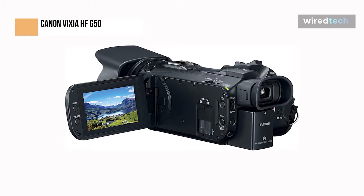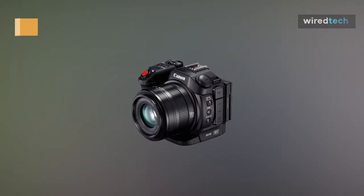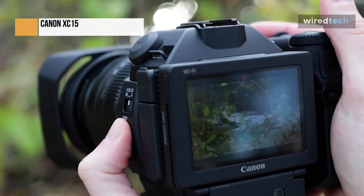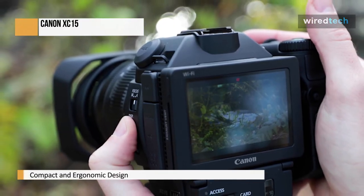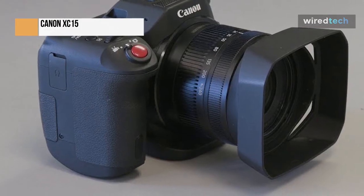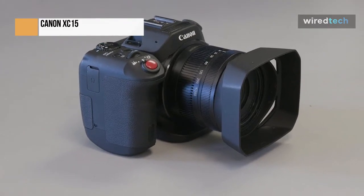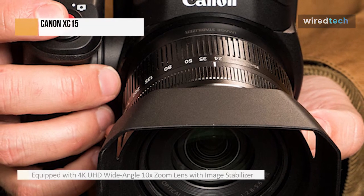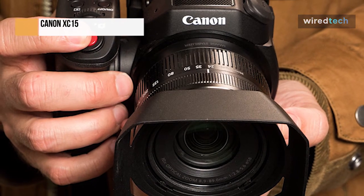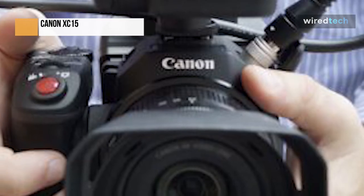Canon will sell its Vixia HF-G50 4K camcorder in April for $1,099.99 USD. The XC15 has a 1-inch 12MP CMOS sensor capable of recording in 1080p at up to 59.94 frames per second and UHD 4K resolution at up to 29.97 frames per second. It includes an 8.9–89mm zoom lens with an aperture range of f/2.8 to f/5.6. In video mode, the lens has a 27.3–273mm focal length equivalent to a 35mm lens. The lens has separate focus and zoom rings and buttons for automatic and manual guides. The CFast and SD cards are both supported by the XC15 with an intra-frame 4:2:2 8-bit H.264 codec. It can record 4K video at up to 305MB per second to CFast cards in an MXF wrapper. SD cards can record 1080p video at speeds of up to 50MB per second using H.264-based long GOP 4:2:2 8-bit codec and an MXF container.